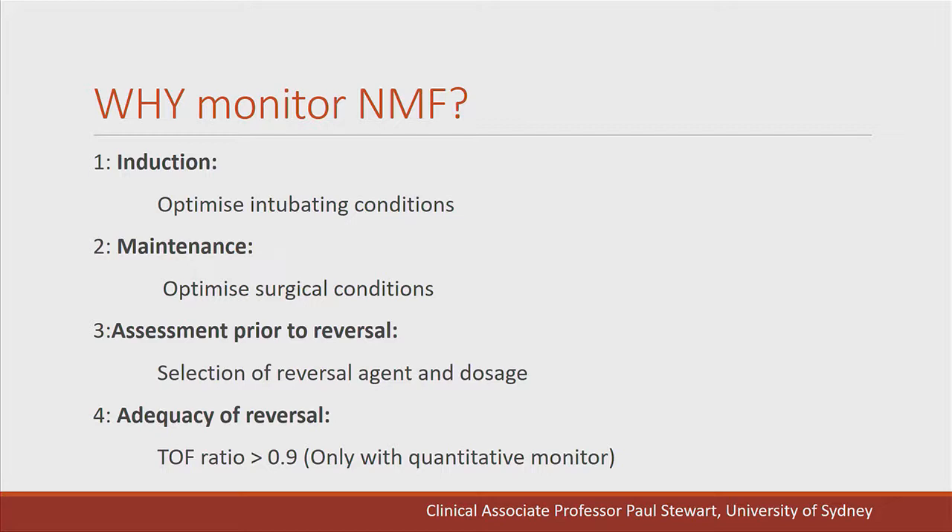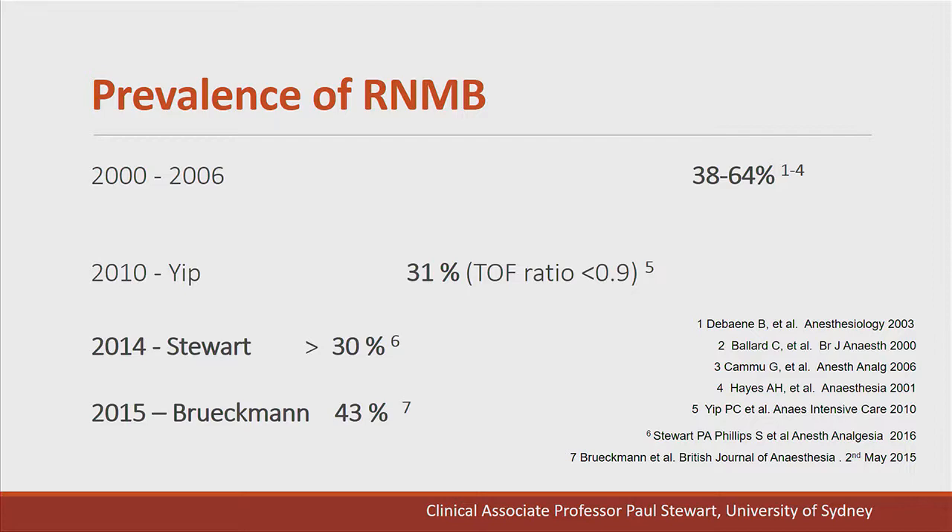There are additional reasons to monitor neuromuscular function. At induction we can optimise intubating conditions; during maintenance, optimise surgical conditions; and we can assess prior to reversal to select the reversal agent and dosage, and to confirm adequacy of reversal. How prevalent is residual neuromuscular blockade? Over the years it's been around 30 to 40 percent. Even one of the latest studies by Brucemann showed that patients reversed with usual practice using neostigmine had a 43% incidence of residual neuromuscular blockade.